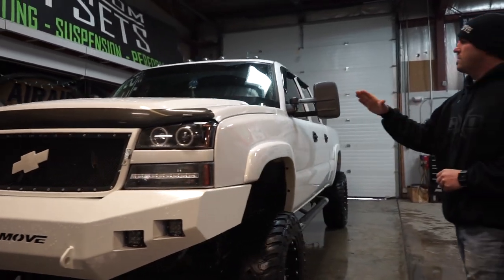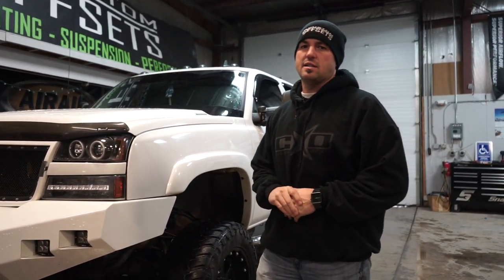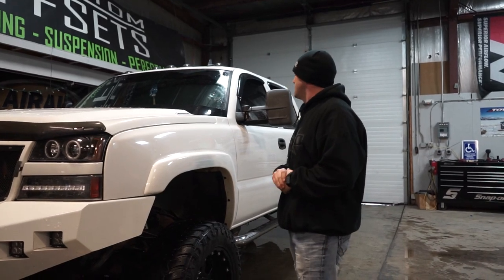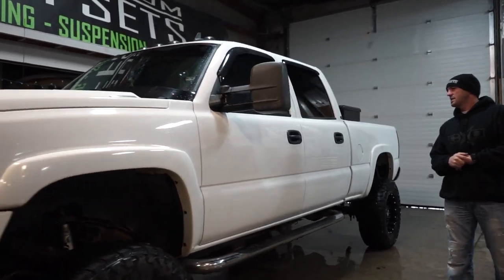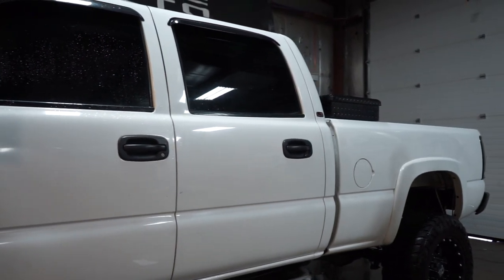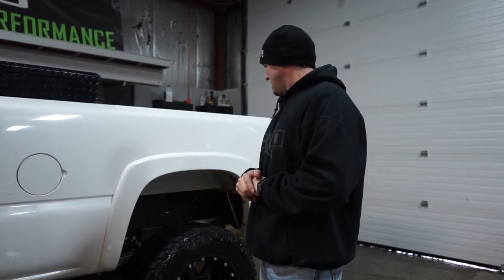He's also got a bunch of performance stuff done underneath the hood, but mom always said don't talk about something you don't know. I'm not a performance guy — I don't know anything about EGR deletes and all that other stuff. I'll leave that to the guys that build diesel trucks and do motor work. I'm assuming those are aftermarket tow mirrors, but it's been so long since I saw an OEM tow mirror I don't even know what one looks like anymore.